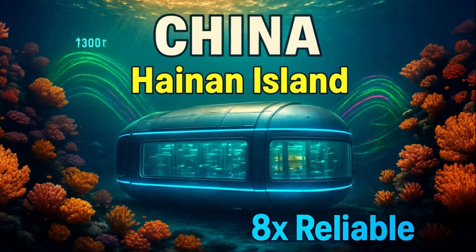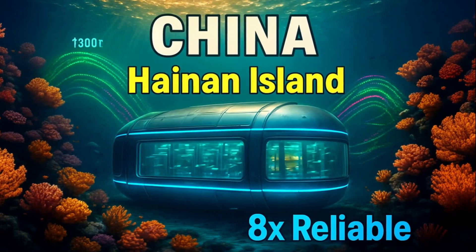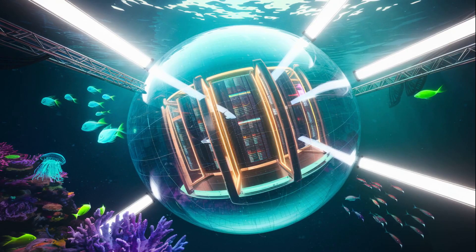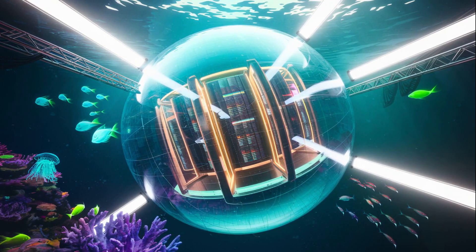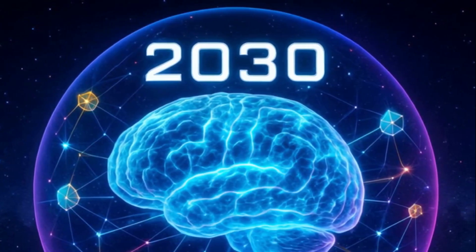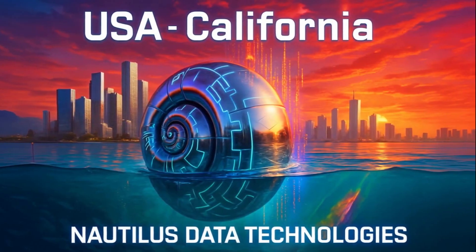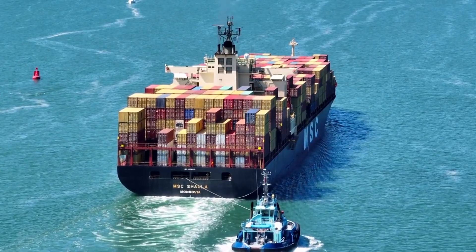China has launched the world's first commercial underwater data center off Hainan Island — a 1,300-ton facility submerged 35 meters underwater that processes 4 million high-definition photos in just 30 seconds, equivalent to 60,000 traditional computers running simultaneously — aiming to establish a permanent network of deep-sea AI-powered data farms by 2030. Nautilus Data Technologies, a California startup, is already deploying waterborne and submerged data centers in U.S. and international ports, with clients including Department of Defense contractors.